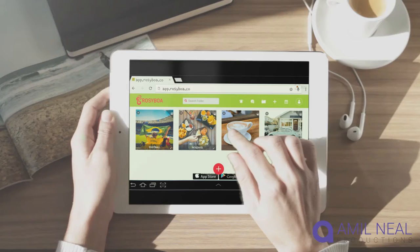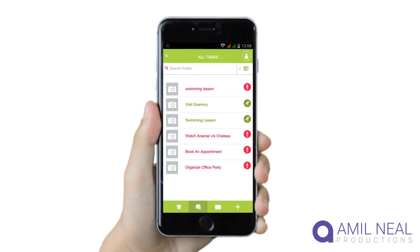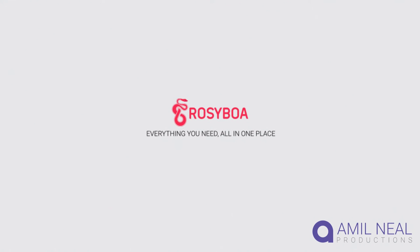Finally, see your daily to-do list combined from all your projects, so you're never afraid of dropping the ball. Now is the time to get the best out of your team. Rosieboa — everything you need, all in one place.